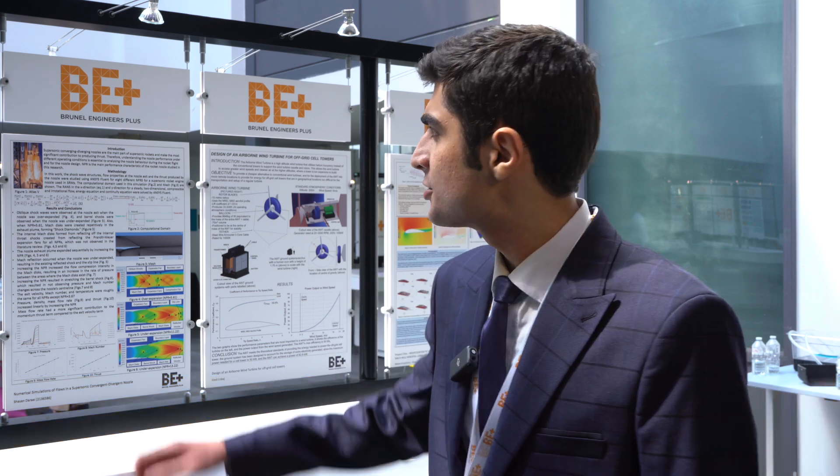Hello, my name is Shayan Darai. I'm studying aerospace engineering. My project for Brunel Engineers was numerical simulation of flows in a supersonic convergent-divergent nozzle, as can be seen in this picture.